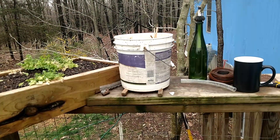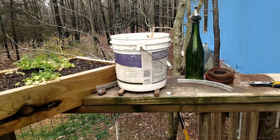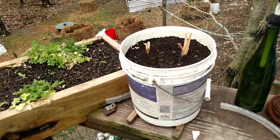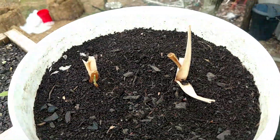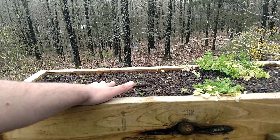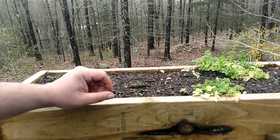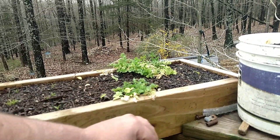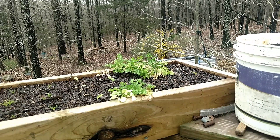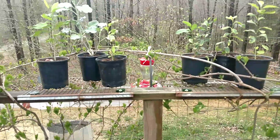Up here we got a bucket with turmeric — it's got two of the three mother rhizomes from last year in it. In this raised box here, the chamomile is doing all right. Six of the seven echinaceas are okay. The parsley is doing good. I also tossed some strawberry spinach seeds in here.